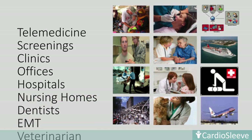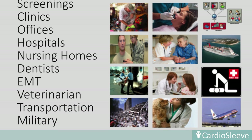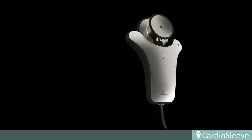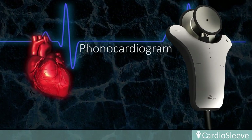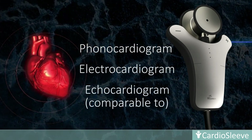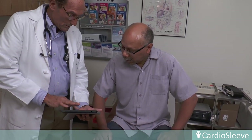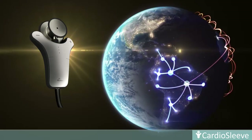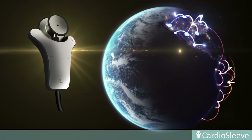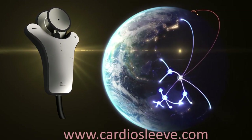The incredibly small CardioSleeve offers the capabilities of a phonocardiogram, electrocardiogram, and acoustic cardiography comparable to an echocardiogram. It empowers a physician to visualize, analyze, and archive patient data to save lives, improve outcomes, and lower healthcare costs at any point of care. It makes inaccessible technology accessible to impact all of humanity across the planet. No wonder, it is a small wonder in the palm of a physician.